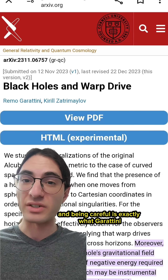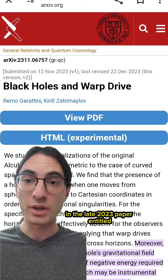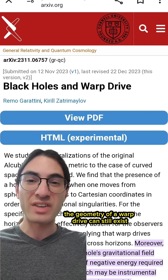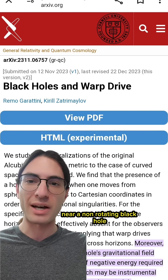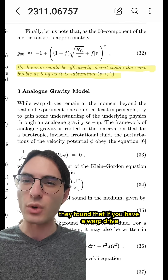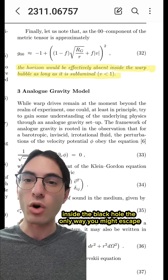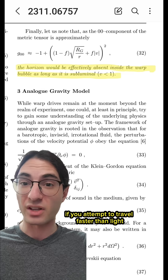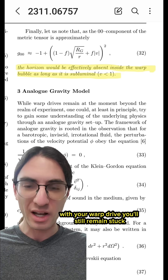And being careful is exactly what Garotini and Zatromelov did. In their late 2023 paper entitled 'Black Holes and Warp Drive,' they showed that the geometry of a warp drive can still exist near a non-rotating black hole, even inside the event horizon. And paradoxically, they found that if you have a warp drive inside the black hole, the only way you might escape is by using the warp drive to travel slower than light. If you attempt to travel faster than light with your warp drive, you'll still remain stuck.